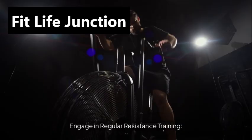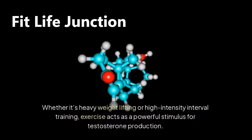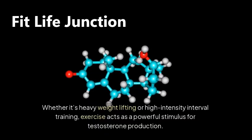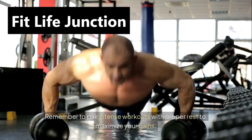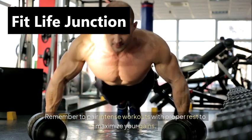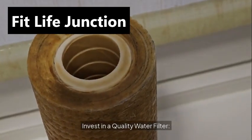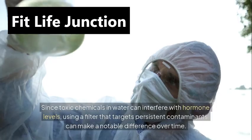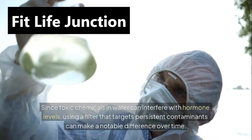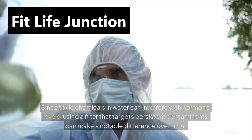Engage in regular resistance training. Whether it's heavy weight lifting or high-intensity interval training, exercise acts as a powerful stimulus for testosterone production. Remember to pair intense workouts with proper rest to maximize your gains. Invest in a quality water filter. Since toxic chemicals in water can interfere with hormone levels, using a filter that targets persistent contaminants can make a notable difference over time.